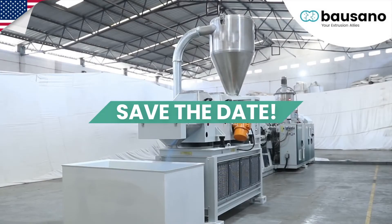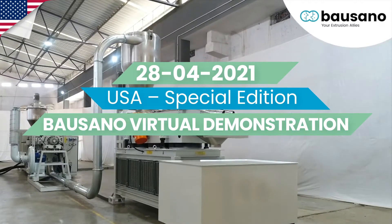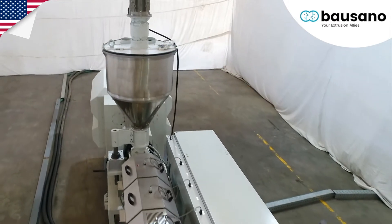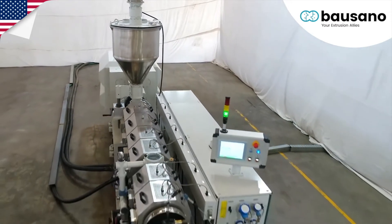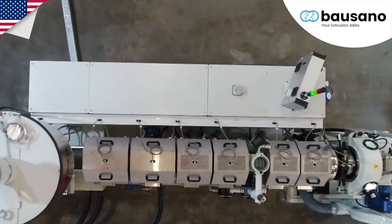Welcome, and save the date: on the 28th of April, a special USA Bausano virtual event will take place. Promoting energy savings means encouraging sustainable production and improved performance.